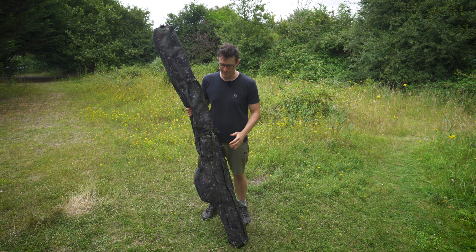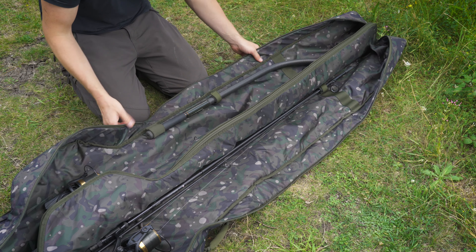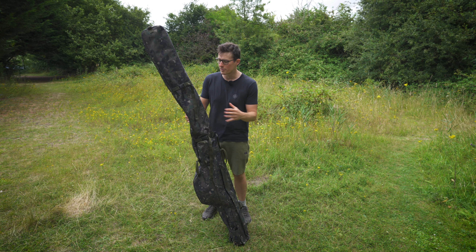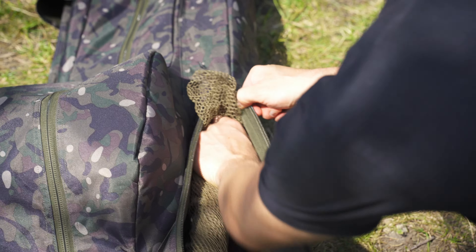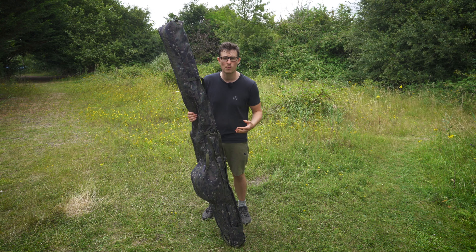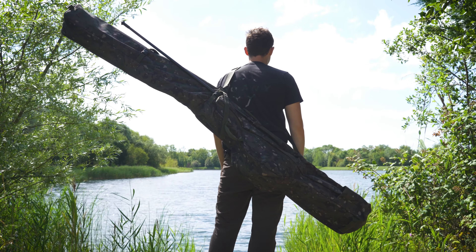Continuing with the larger luggage items, let's take a look at the rod protection luggage, starting with the NXC camo three-rod sleeve. This is designed to take three rods fully made up within the well-padded main compartment, and on the outside you've got loads of pockets to keep all your additional items organised. There's a slim pocket on the side for your landing net pole, a larger pocket for the net mesh itself, and a long zipped pocket for things like storm poles and wrapping sticks. The three-rod sleeve is available in 10 foot, 12 foot, and 13 foot models to suit pretty much all carp rods on the market.